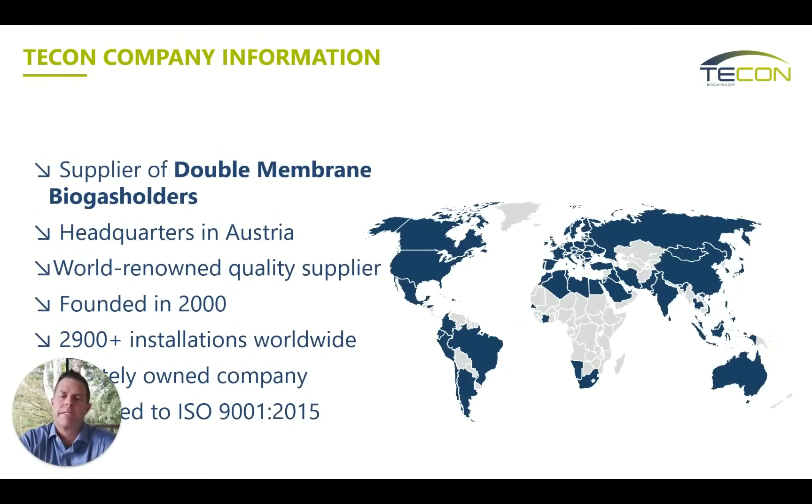As far as TECON, starting with the map on the right — all the countries in blue are where we have installations. You might say, why does that matter? I'm in the United States. But we have installations in Southeast Asia where you're exposed to very high winds and typhoon rains. We have installations in North Africa right at the equator, so UV is very high. We're in a variety of industries — distilleries in South America, sugar cane manufacturing where you have hydrogen sulfide in excess of 10,000 parts per million. We have lots of municipal waste but lots of other industries, so the system gets tested and validated throughout the world.